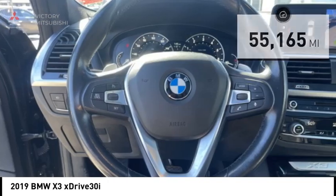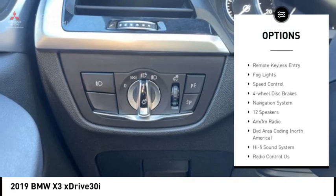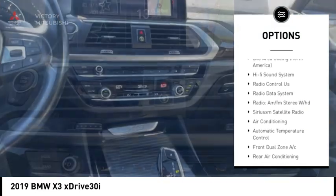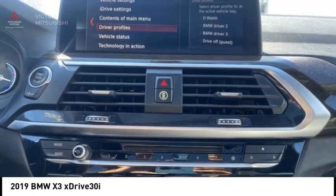Here are some of this vehicle's great options: rain-sensing wipers, panoramic moonroof, alloy wheels, rear spoiler, power liftgate, brake assist, remote keyless entry, fog lights, speed control, and four-wheel disc brakes.